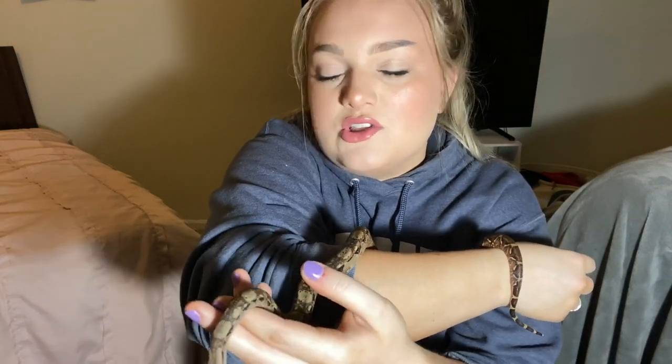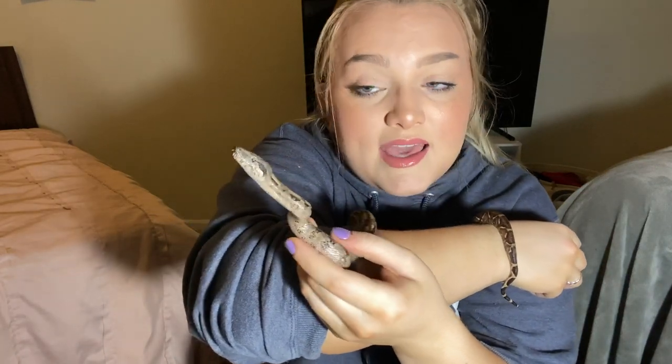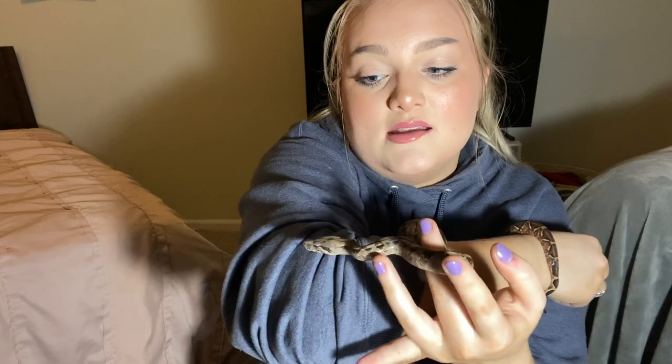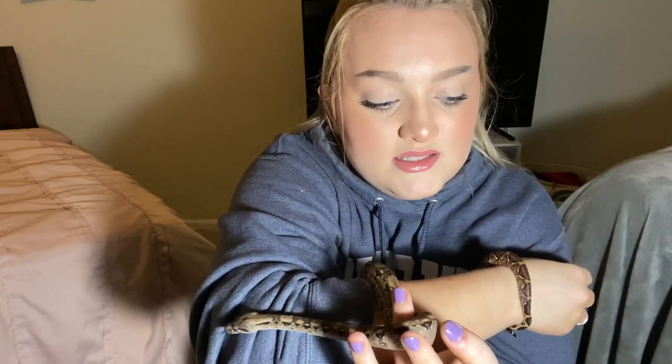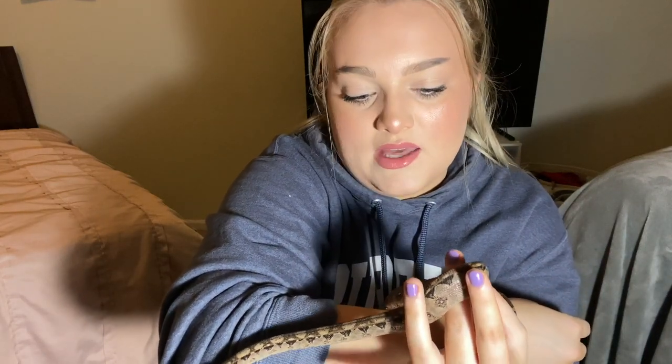The slower they grow, you let them be a snake. They know how to be a snake and they grow at their own time. And as long as you're feeding them well and getting complete sheds — which means all of the humidity is right, temperatures are right — then they'll grow at their own time and they'll be healthy and happy.